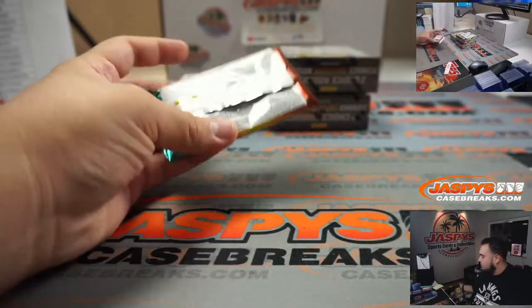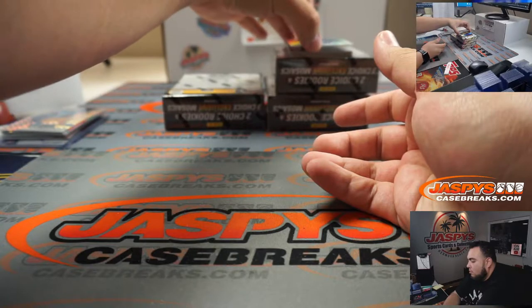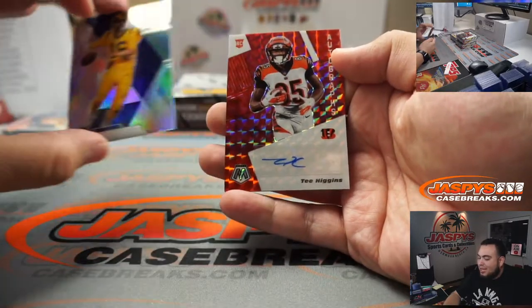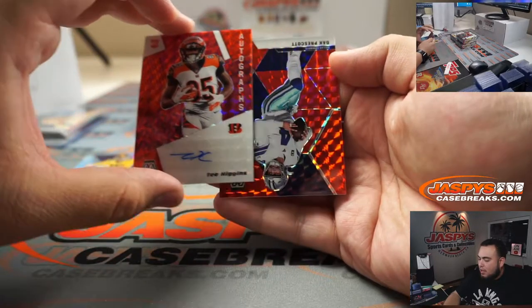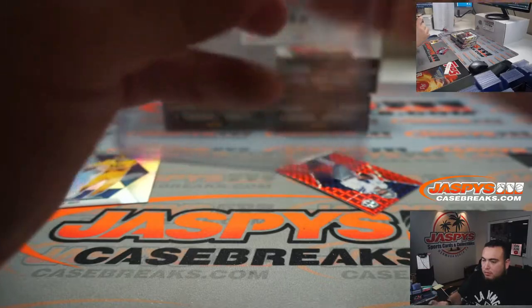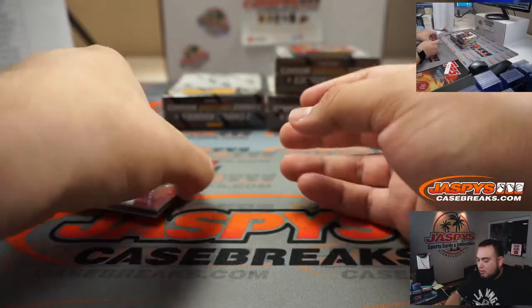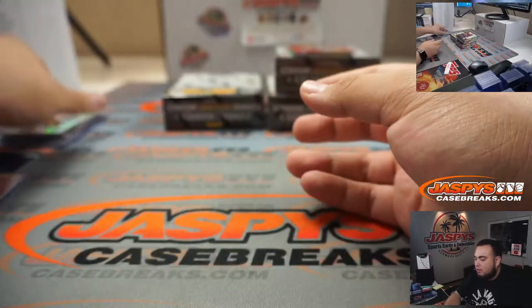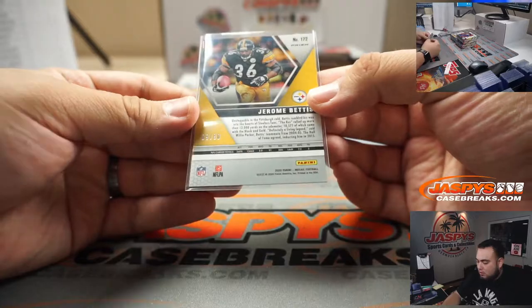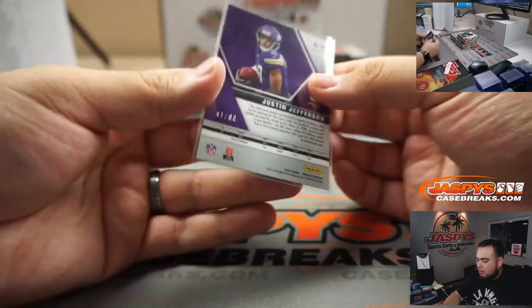Next one — T. Higgins autograph for Matthew and the Bengals, and Dak Prescott red to 80. T. Higgins Mosaic Choice for Matthew. Dak Prescott 68 out of 80. We got a Jerome Bettis 9 out of 80 and Justin Jefferson, very nice, 41 out of 80.